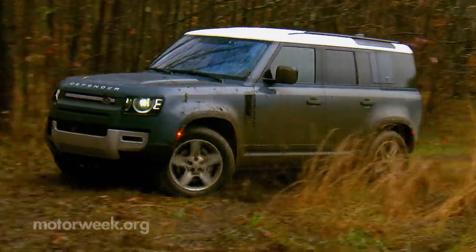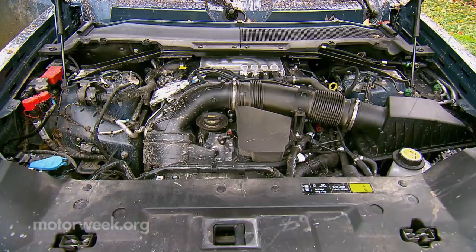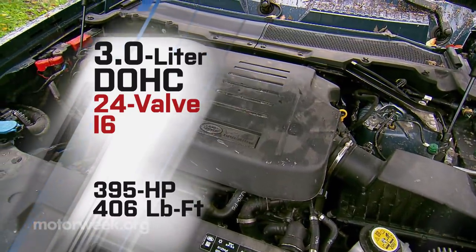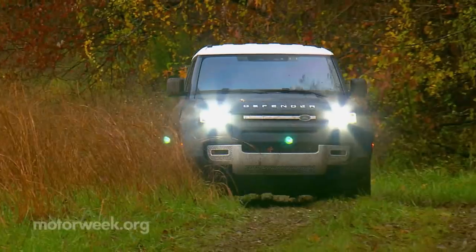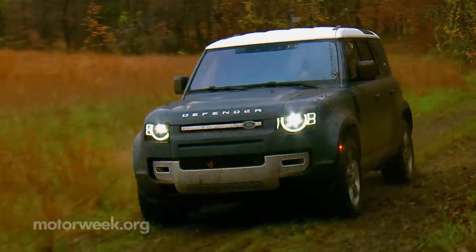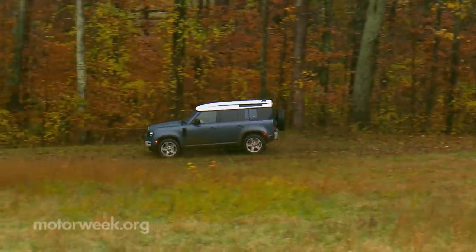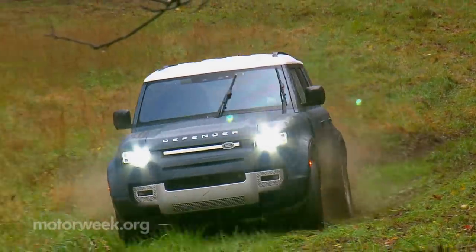Standard engine is a 296 horsepower 2-liter i4 turbo. Optional is this 3-liter i6 turbo with a 48-volt mild hybrid setup that produces a total of 395 horsepower and 406 pound-feet of torque. Combined with the 8-speed automatic, it gets the 110 to 60 in under 6 seconds and allows for towing a stout 8,200 pounds. We're not sure if it was done on purpose or not, but the 3-liter feels a little rougher around the edges here than what we've experienced over on the Range Rover side.